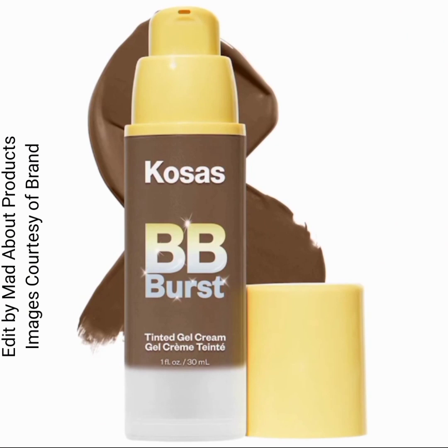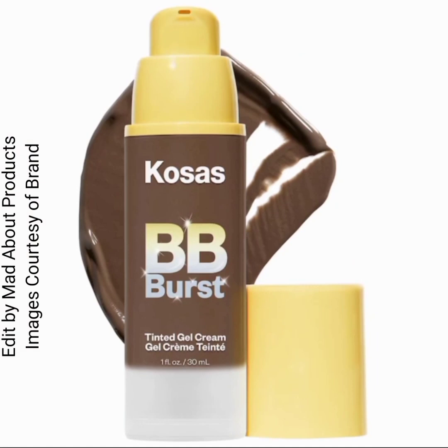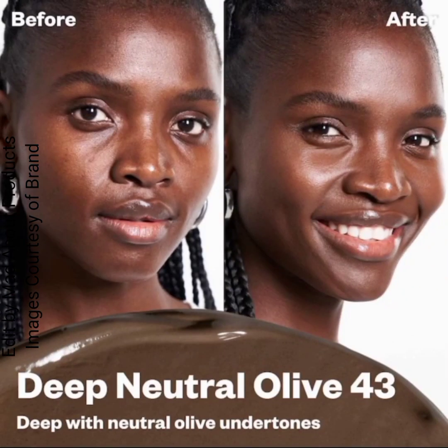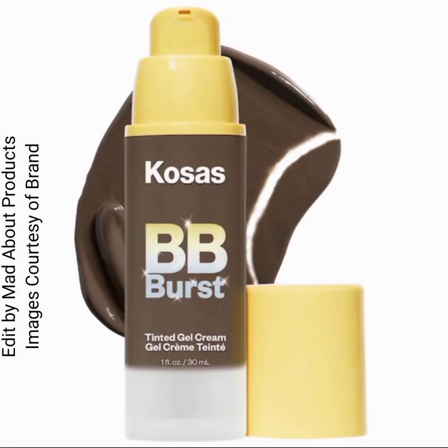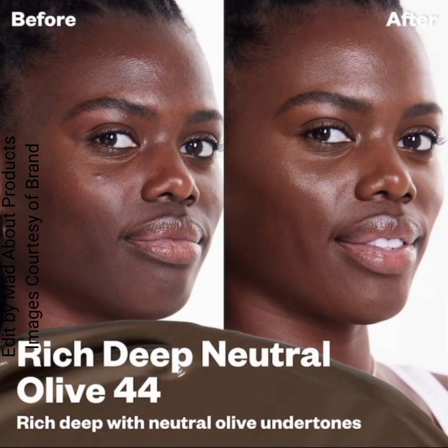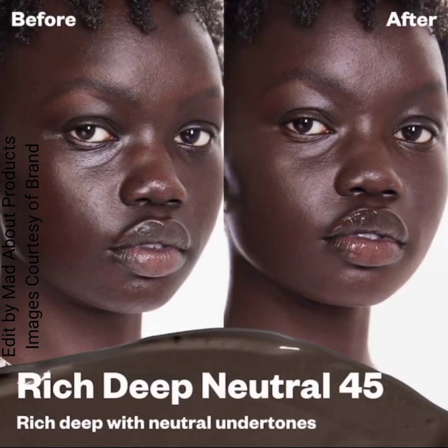Shade 40 is deep with warm undertones; shade 41 is deep with neutral cool undertones; shade 42 is deep with neutral warm undertones; shade 43 is deep with neutral olive undertones; shade 44 is rich deep with neutral olive undertones; and shade 45 is rich deep with neutral undertones. Pictures and swatches of this new Kosas Beauty product are attached.